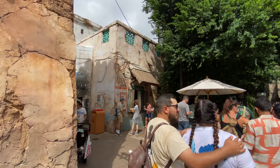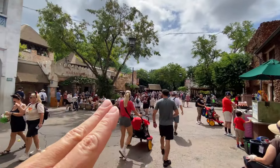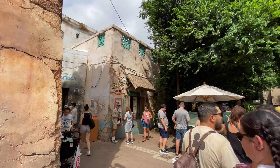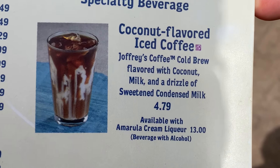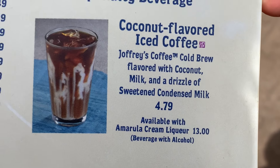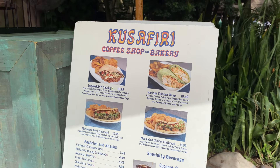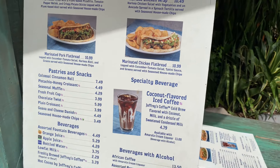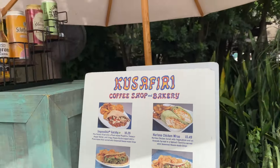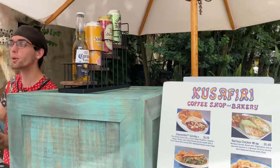We found our location — the Koo Safari Coffee Shop and Bakery, which is catty-corner to the Tamu Tamu. We'll get our coffee first, then the pineapple sundae. This is a Joffrey's coconut flavored iced coffee — cold brew with coconut milk and drizzled with sweetened condensed milk. They also have some good-looking lunch items here, which I've never tried. The coffee will count toward our Disney Dining Quest, but we may have to come back for food.